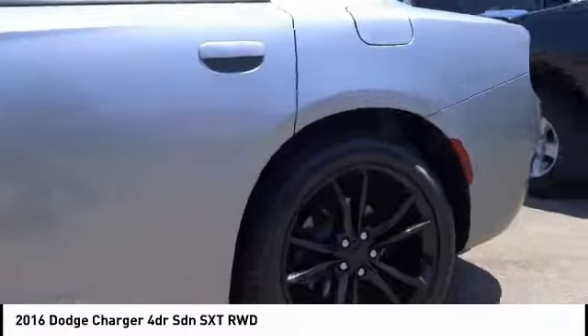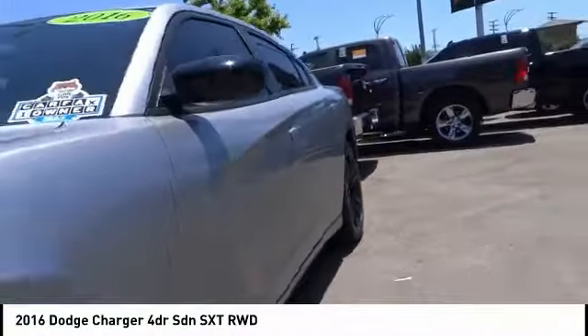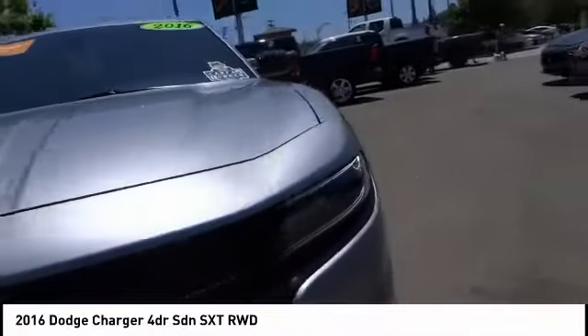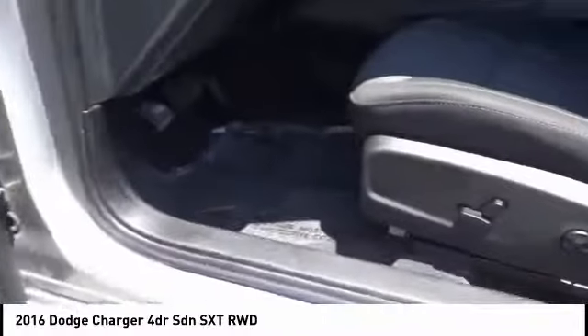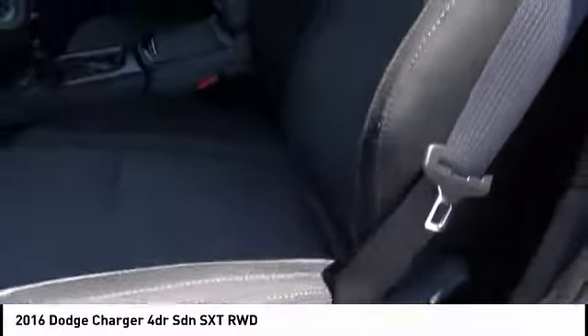Peace of mind comes standard with the Charger's 5-star government front and side impact crash test rating, and is priced below $25,000. This vehicle has less than 30,000 miles. Here are some of this vehicle's great options.